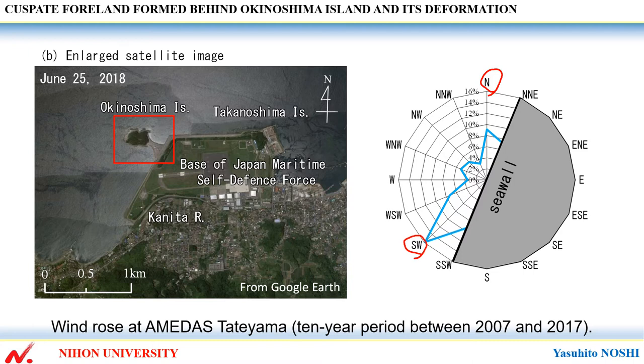From these facts, it is assumed that the cuspate foreland behind this island was not formed by waves that propagate from the direction of the center line of the island, but was formed by two waves propagating in opposing directions on the north-east and south-west side of the island.